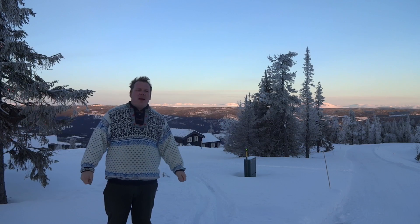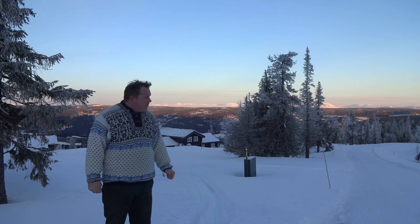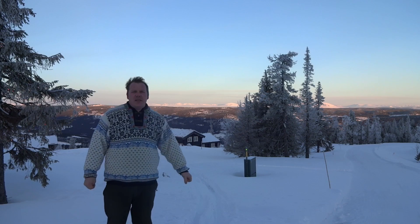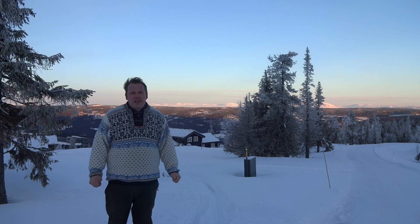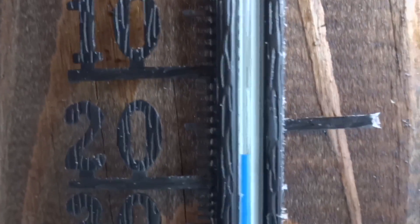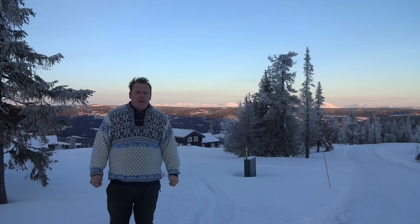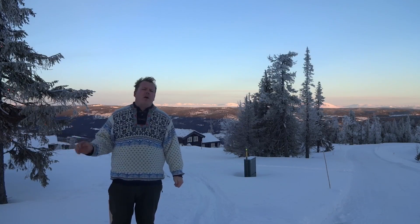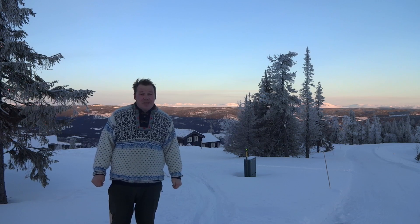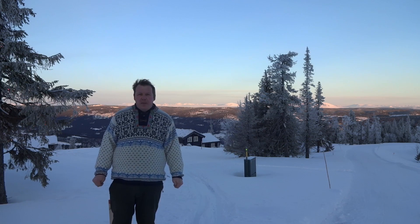Well, hello and welcome back to the Norwegian mountains. I came up here yesterday and now it's a beautiful morning, quite chilly — a little bit below zero, actually minus 18 during the night. I did not charge my car, and right now I have only 38 kilometers left, so the battery is very low.